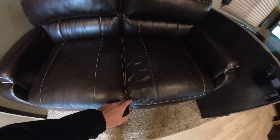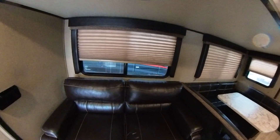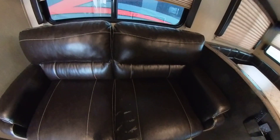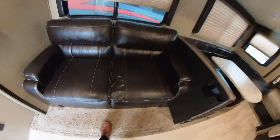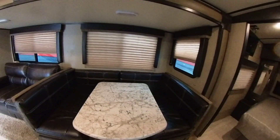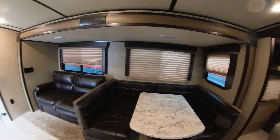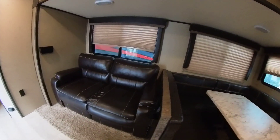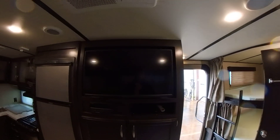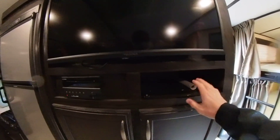One thing I did notice — this couch is peeling just a little bit. You can kind of see that in these older models; it's just the fabric they used in 2017, it peels off a little. I don't see it too much on the dinette, and I don't really see it anywhere else besides that couch.